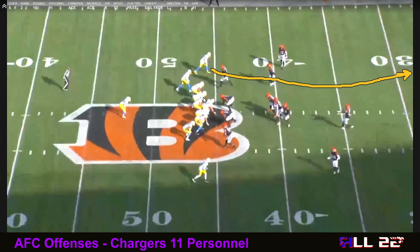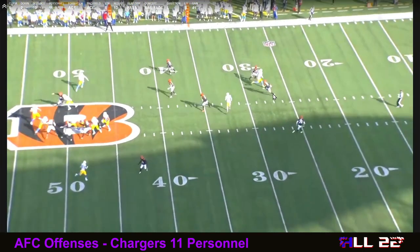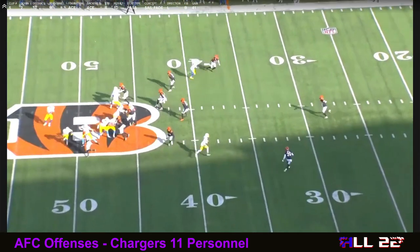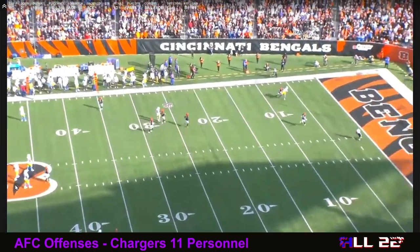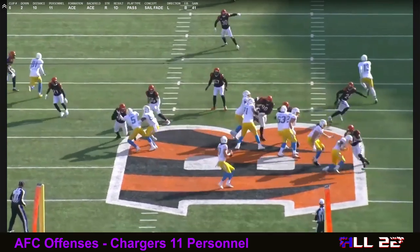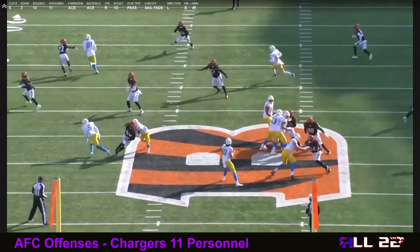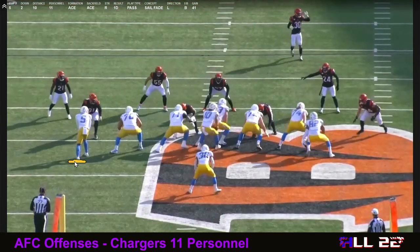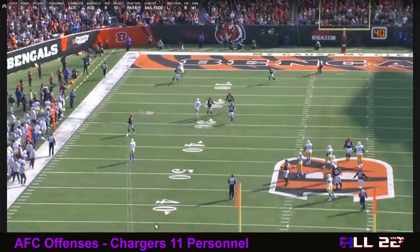This is ACE under center — Herbert is under center here, not in the gun like the last play. This is a sail fade, with what I believe is an over route from the other side of the field. They're trying to get the middle-of-the-field free safety — I think that's Jesse Bates — to come up and help with that over route, and he does. The backside corner tries to help in case it's a post, but it's not. They hit the Bengals with this route three times — the sail fade to big receivers Mike Williams and Keenan Allen. Great throw by Herbert — a 41-yard gain. It's a play action concept under center with max protection.